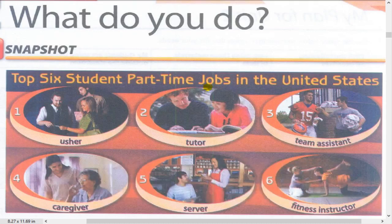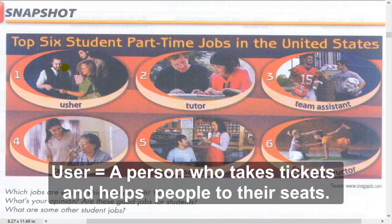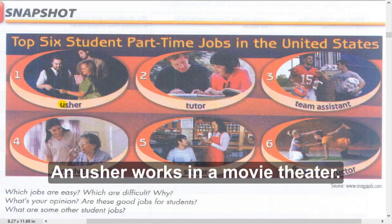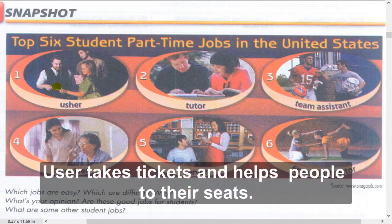In America, what are the most famous part-time jobs? Number one: Usher. An usher is a person who takes tickets and helps people to their seats. Ushers work in a movie theater.